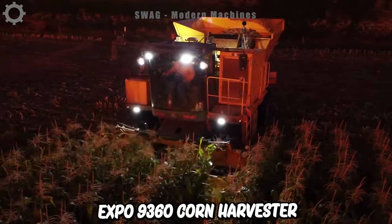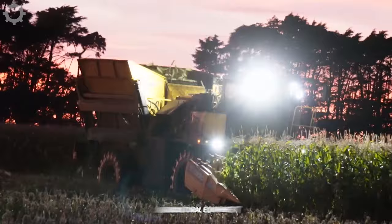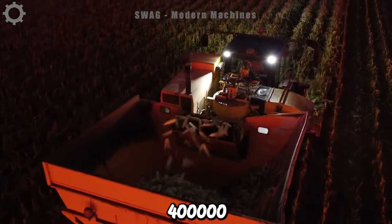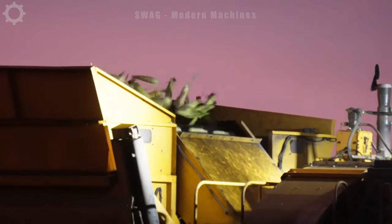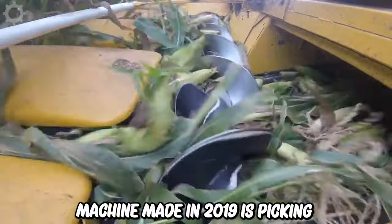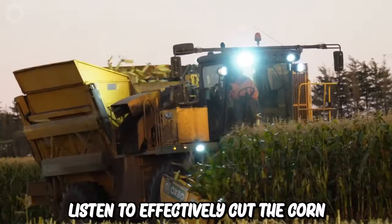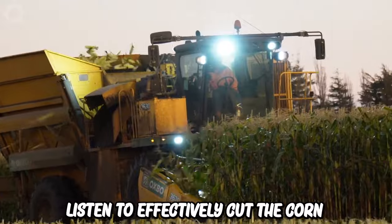The Oxbow 9360 corn harvester is an agricultural machine used for harvesting that costs $340,000. The machine, made in 2019, is picking sweet corn in the middle of Canterbury, New Zealand. It has a powerful cutting system to effectively cut the corn plant and separate the corn.